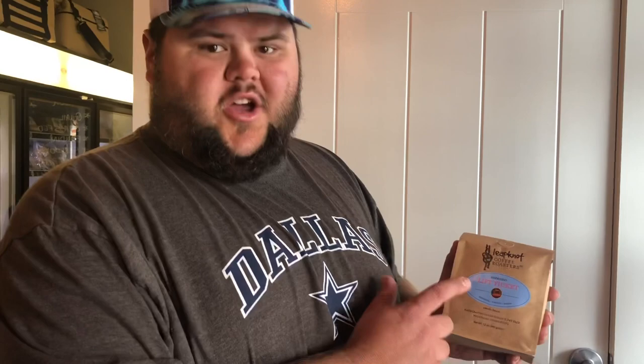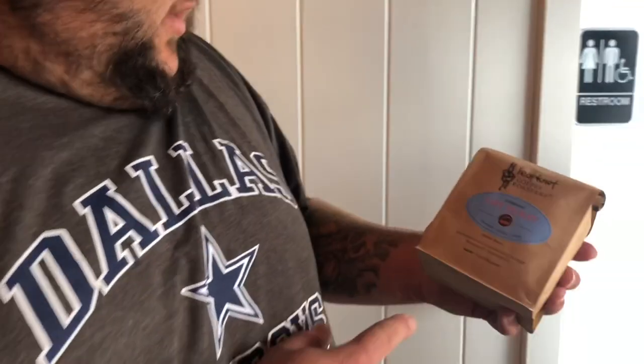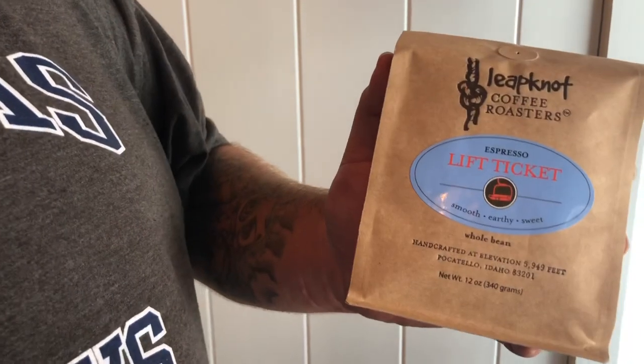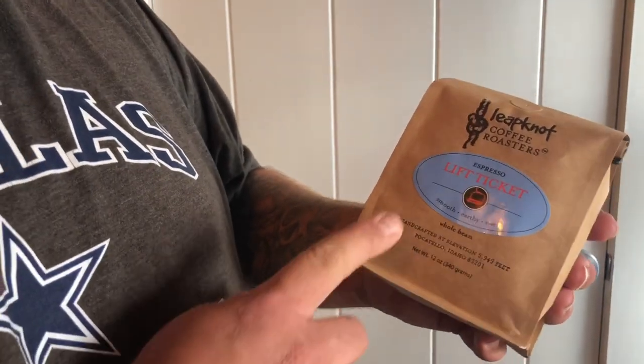Alright y'all, so they even have cheese, so you can make your stuffed jalapeño poppers. And they also carry coffee, so let's go take a look at that next. So if you don't like meat, cheese, or spices, it has something for everybody. Coffee — whole bean coffee. I can't pronounce that, but it looks really good. Meat Not Coffee Roasters. Yeah, called 'Lift Ticket' — so it sounds like you're going to go skiing, or you'll get a lift off of this caffeine.